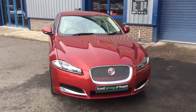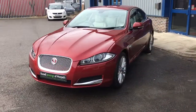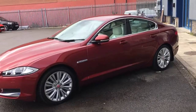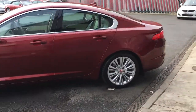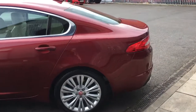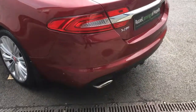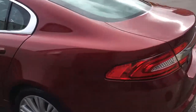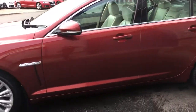Hello and welcome to the video walk-around of the 2013-63 Jaguar XF 3-litre diesel premium luxury saloon, finished in carnelian red metallic with ivory full leather interior. The car is a lovely clean example with just over 50,000 miles covered by one private owner. It's for sale at Russell Jennings of Morpeth, originally supplied by Lloyd Jaguar over in Carlisle — it's a beautiful car.